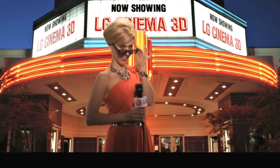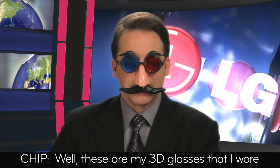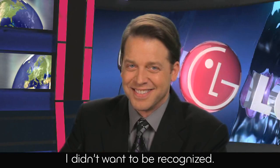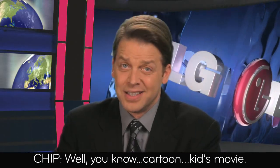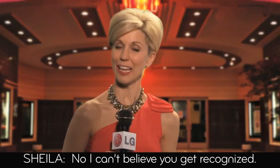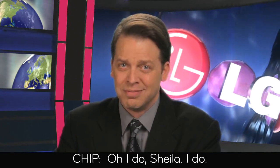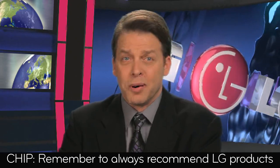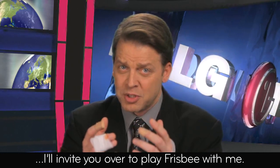Back to you, Sheila. So that's about it, Chip. Chip, what are you doing? Well, these are my 3D glasses that I wore when I went to see Yogi Bear — I didn't want to be recognized. I can't believe it. You know, cartoon, kids movie. Kind of embarrassing. No, I can't believe you get recognized. Oh, I do, Sheila. I do. Yeah, for being a twit. Sorry? Remember to always recommend LG products to your customers, or I'll invite you over to play frisbee with me.